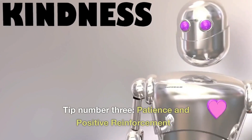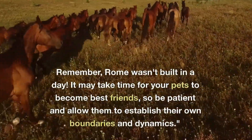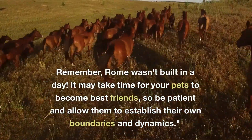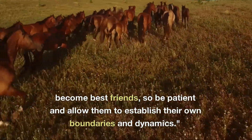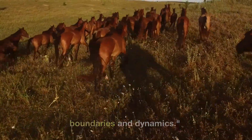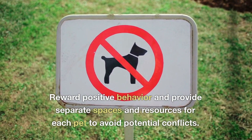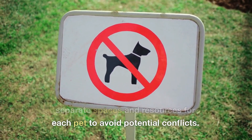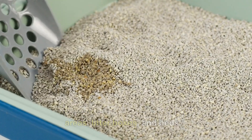Tip number 3: Patience and positive reinforcement. Remember, Rome wasn't built in a day. It may take time for your pets to become best friends, so be patient and allow them to establish their own boundaries and dynamics. Reward positive behavior and provide separate spaces and resources for each pet to avoid potential conflicts. This can include separate feeding areas, litter boxes, and beds.